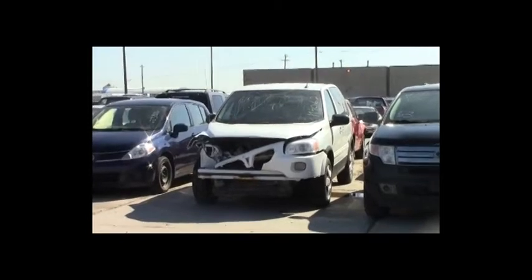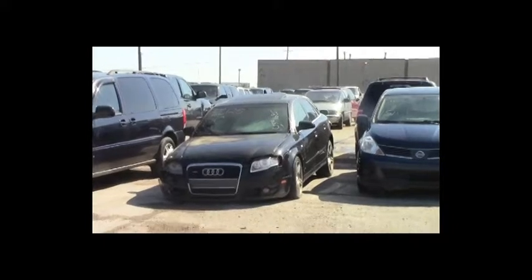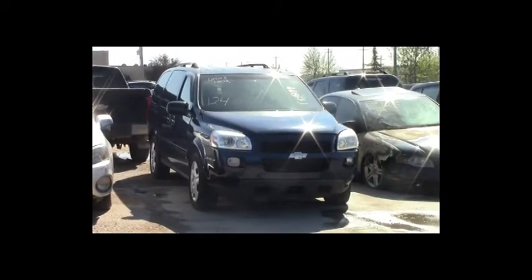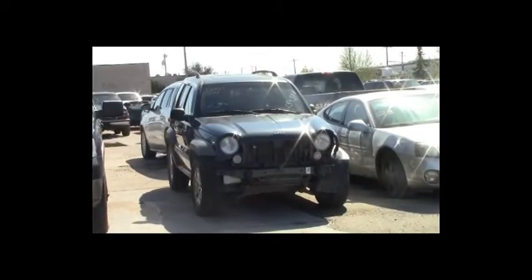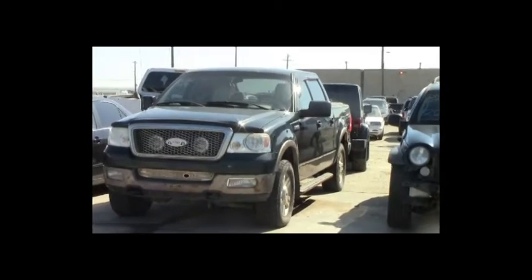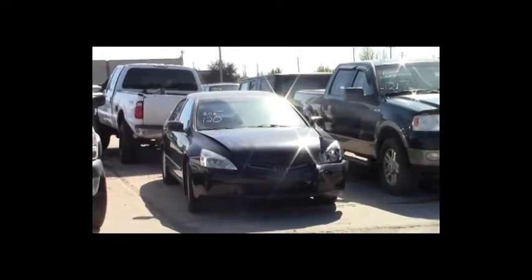Lot number 152: 2009 Pontiac Montana, V6, AOT, loaded, 170K. Lot number 151: 2008 Nissan Versa, loaded, 115K. Lot number 125: 2007 Audi A4, turbo, AOT, all-wheel drive, loaded, power leather heated seats, power center, approximately 150K. Lot number 124: 2006 Chevy Uplander, V6, AOT, loaded, 100K. Lot number 123: 2005 Pontiac Grand Prix, V6, AOT, loaded, power seat.